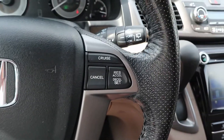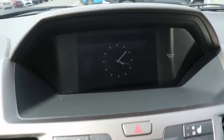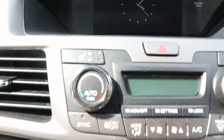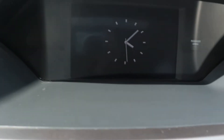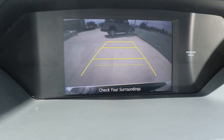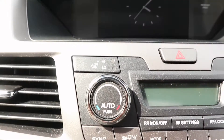Menu controls and cruise control. Center stack. This one does have a reverse camera. It's got heated front seats.